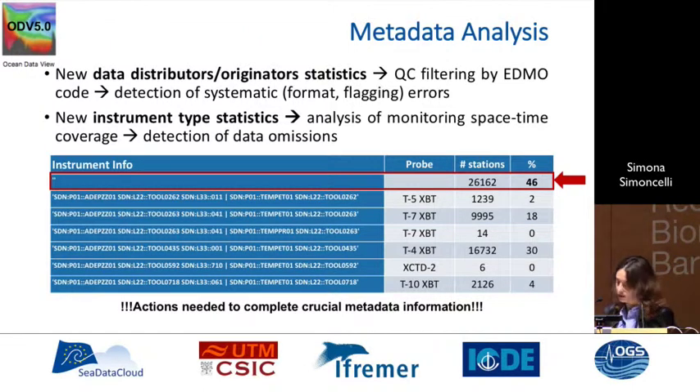Another important metadata is the probe type. For XBTs, we know there are biases, and to correct the data we need to know the probe. Currently, 46% of probe description information is missing. By being in contact with the data providers, we asked them to ingest more metadata if available, because if we don't do that now, the data and information is lost and the data becomes useless.